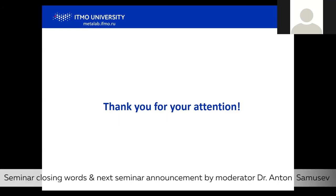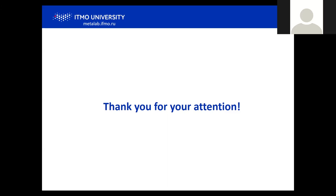Before we thank the speaker, I would like to announce our next seminar will be in two weeks — since in one week we have a day off on the first of May — and we hope to have a seminar by Ramon Paniaga Dominguez from Singapore, working in the group headed by Arsenio Kutnetsov, talking about active all-dielectric nanophotonics. I would like to thank everyone for your patience, sorry about the technical issues. Thanks everyone for coming, and a special thank you to Sergei for the seminar.